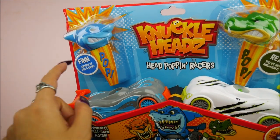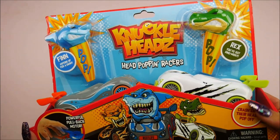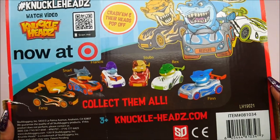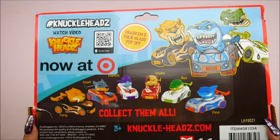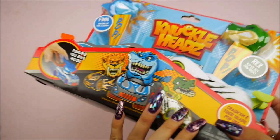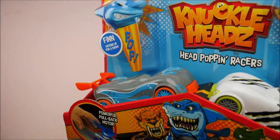Whoa, I love this! Knuckleheads head popping racers — it's like a street shark, that is so cool. You race them up and then they hit each other and their heads pop off. We've got Finn and we've got Rex — there are different ones to collect. You can smash them on there and it's by Skull Duggery Toys Crafts and Fun. They're now available at Target, so if you guys want these they're available. I really like the shark one.